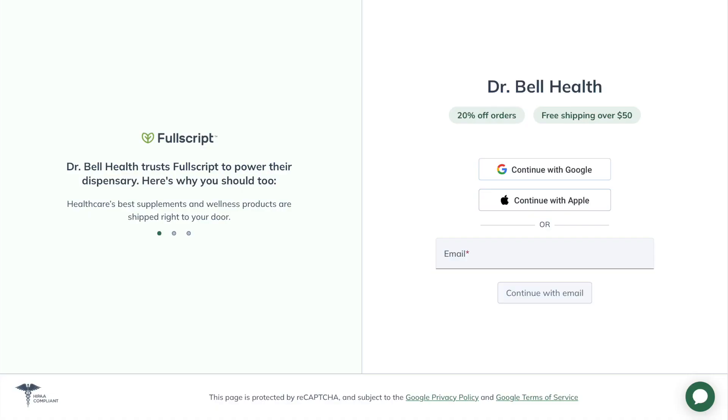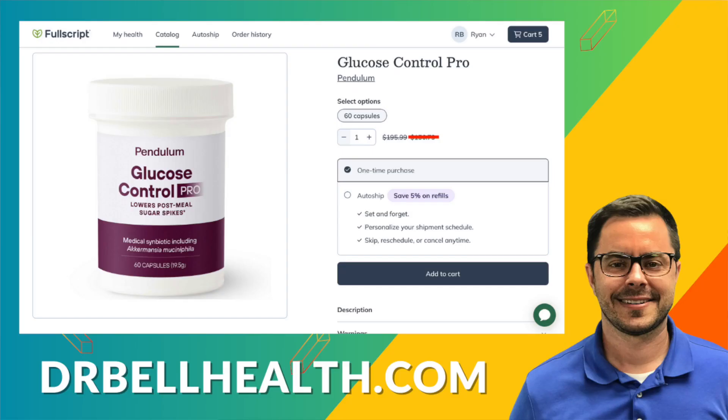Before we get into the other ingredients, I do want to say this is for educational purposes only. Talk to your doctor before you take any vitamins or supplements — this is not medical advice. And if you didn't know, everything we review on our channel can be purchased at a steep discount through our Fullscript store. Go to drbellhealth.com — better prices than on the Pendulum website, better prices than on Amazon.